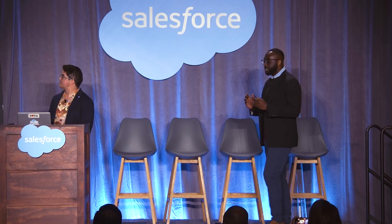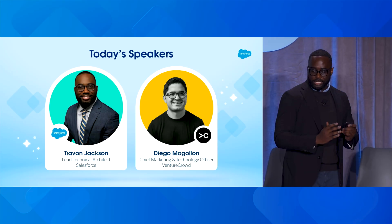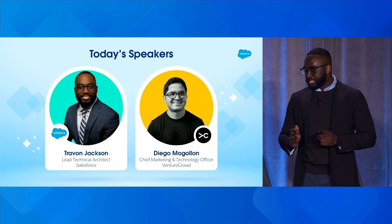Introducing myself, Trayvon Jackson, lead technical architect at Salesforce, and joining me on stage we have Diego, chief marketing and technology officer at Venture Crowd.